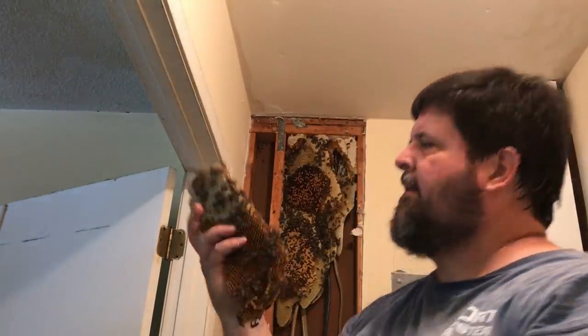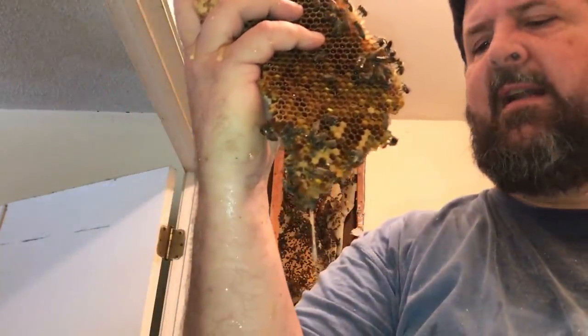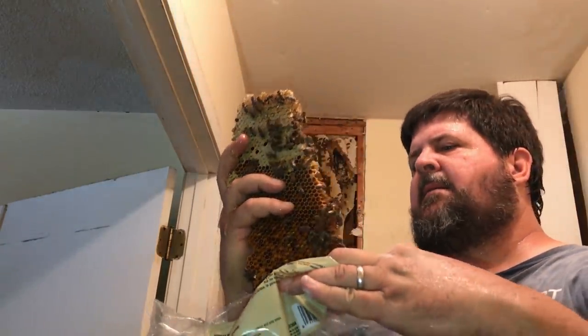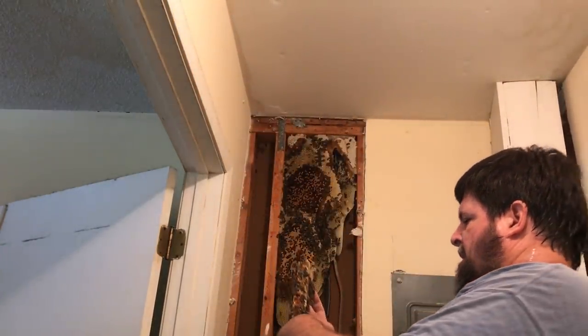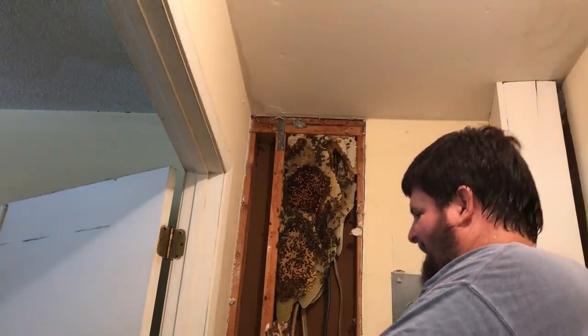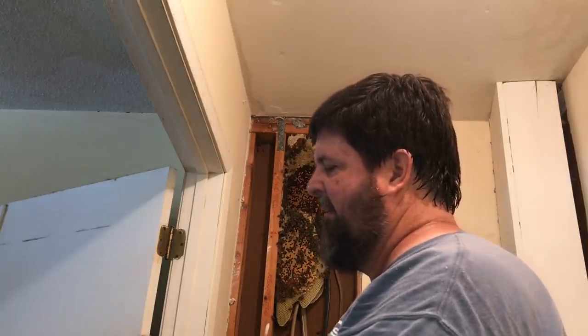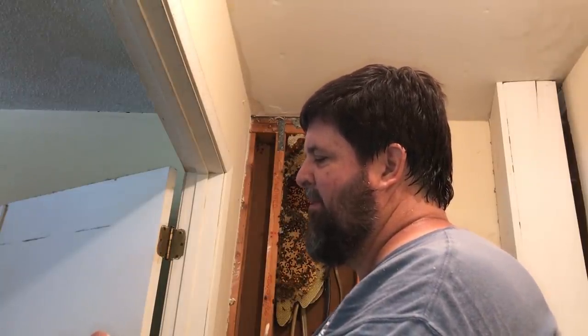Can y'all see that honey running down? This is the first thing that fell out — it's just heavily weighted with pollen and honey. You can get off of me any time you want, honey bee. You want to taste it? Stick your finger in it right there.